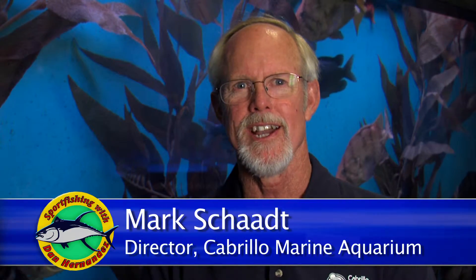Hi, my name is Mike Schaad. Welcome to the Cabrillo Marine Aquarium. Here at the aquarium I'm standing in front of our kelp tank, which is an aquarium that shows you the kind of fish you find in a kelp forest right here off Southern California.